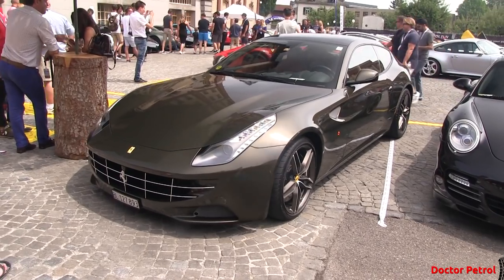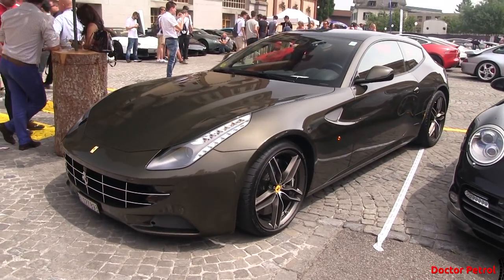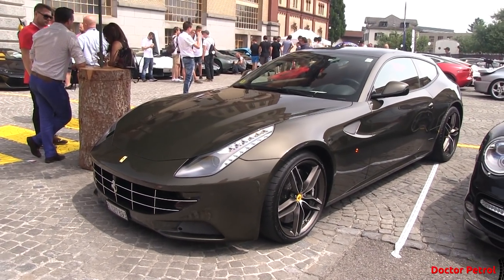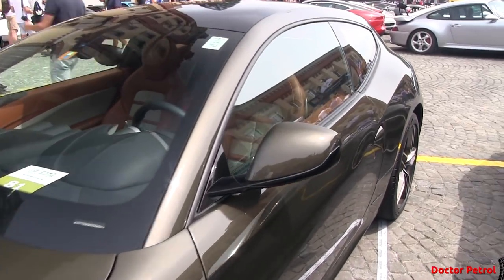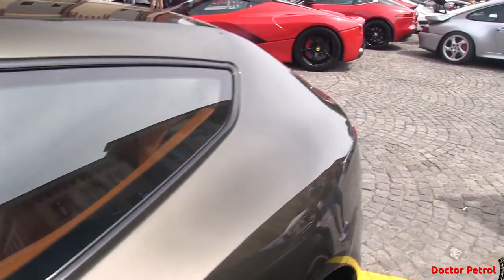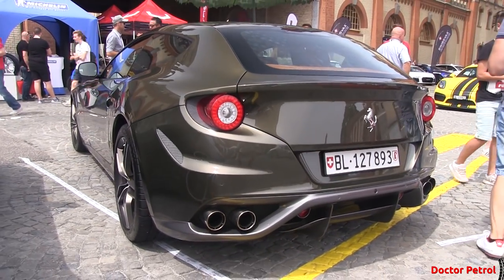Last but not least, this amazing Ferrari FF. It's actually a color by Bentley — not a Ferrari color. It's sort of olive green, or actually more of a gray-greenish. It's got silver wheels as well, no Ferrari shield, and a really unique interior. The best thing about it was the family was arriving in this — kids in the back, mom and dad in front. Oh my God, that's the way to use a Ferrari.